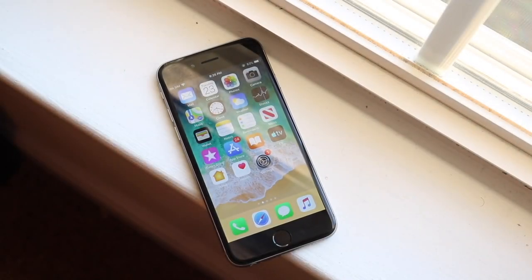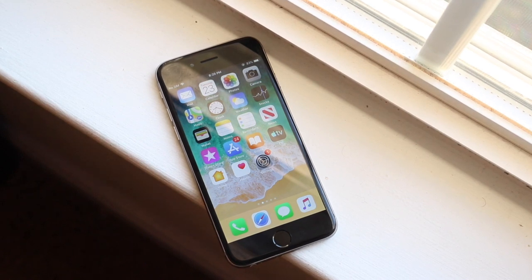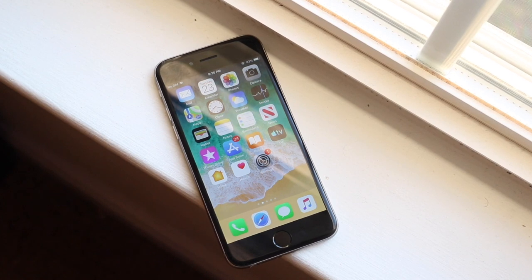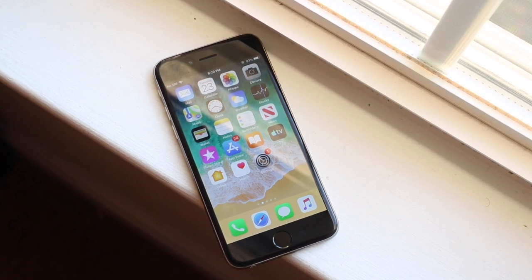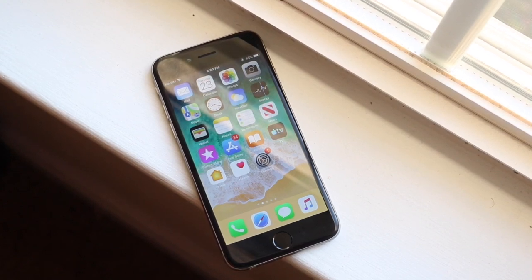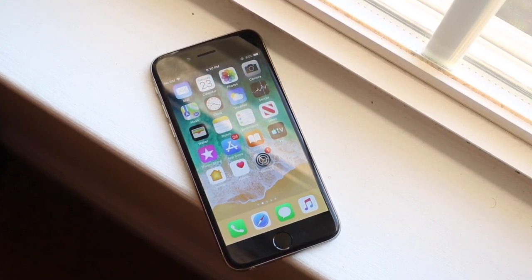Welcome back to the channel. A lot of comments I see every single day on Reddit, on my videos, even on Twitter — so many people ask me: 'I have an iPhone 6s on iOS 10, I have an iPhone 8 on iOS 12, should I update?' Not everybody wants to know whether they should update their older phones to the newest iOS version that they support.